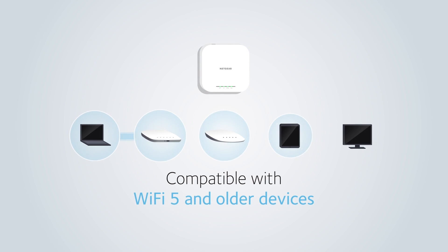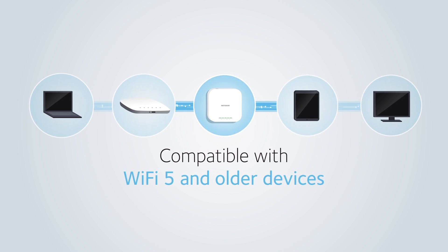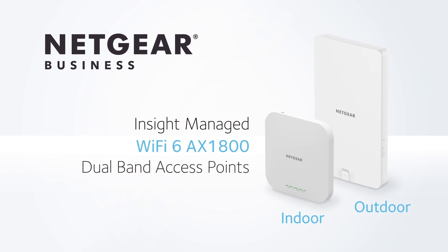Fully compatible with existing Wi-Fi 5 and older devices, making this the best investment today for current and future Wi-Fi needs. The Netgear Insight-managed Wi-Fi 6 AX1800 dual-band indoor and outdoor access points.